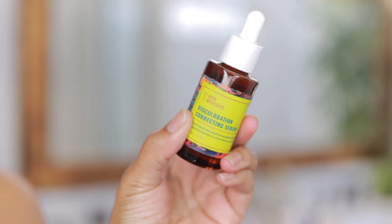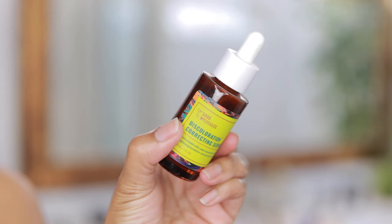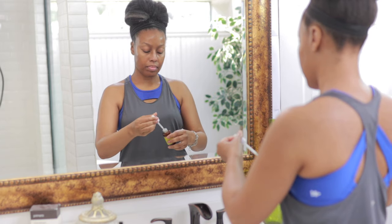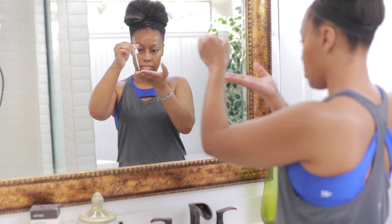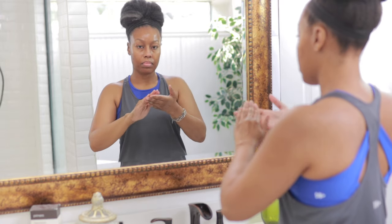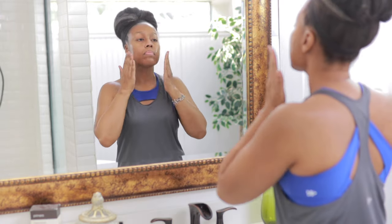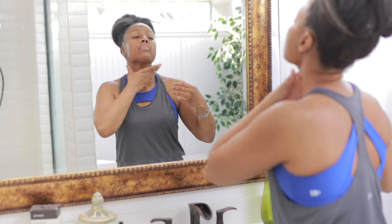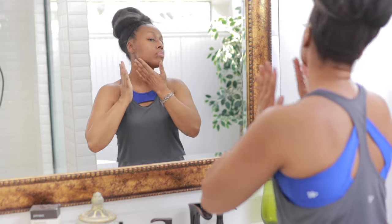The last serum I have is the Good Molecules Discoloration Correcting Serum. This comes in last because it is the thickest. I have a lot of hyperpigmentation on my face, and I like using this because it has 2% tranexamic acid in it, and it's really worked well for me over the years.